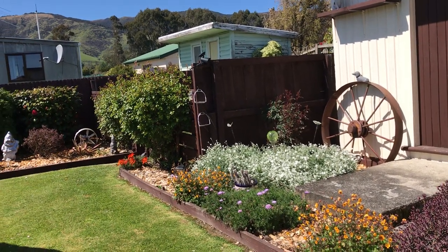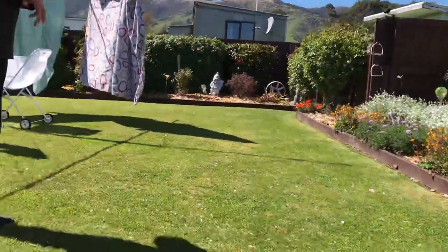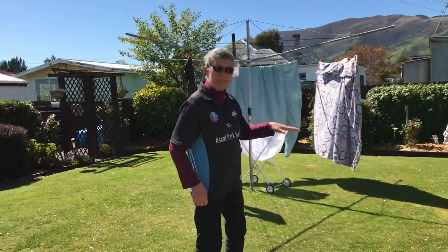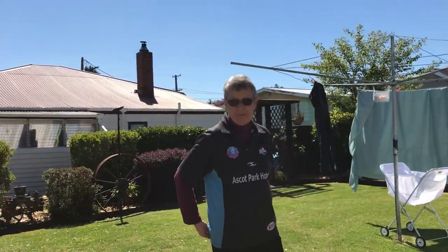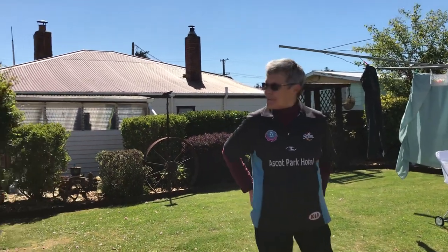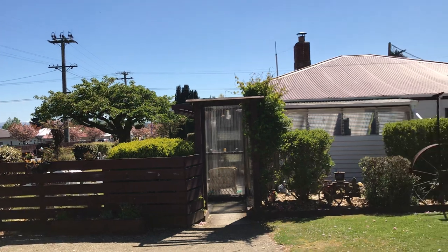How do you keep so busy with this garden? It's pretty manageable because we've got weed mat and bark chips down, so it's pretty weed free. It doesn't take long to go around all the gardens. But I love gardening.